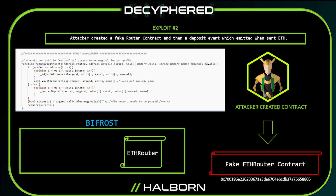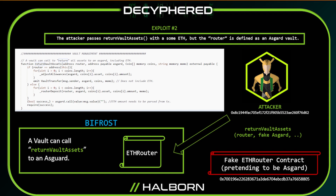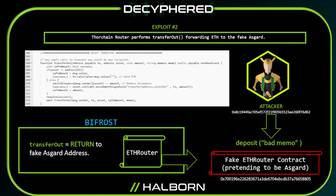The second exploit occurred just about a week later, and it also involved a fake router contract, but worked a bit differently. The functionality lived behind the router and used the return vault assets function in a strange way. When the fake router contract was sent Ether, it emitted a deposit event, and the Bifrost thought the router was actually an Asgard vault. So when the Bifrost got a message from the attacker's fake contract, it saw a bad memo and decided to return the tokens back to the attacker's address.